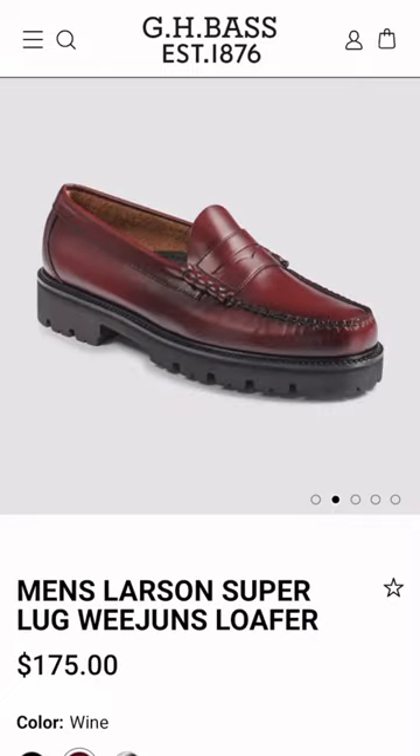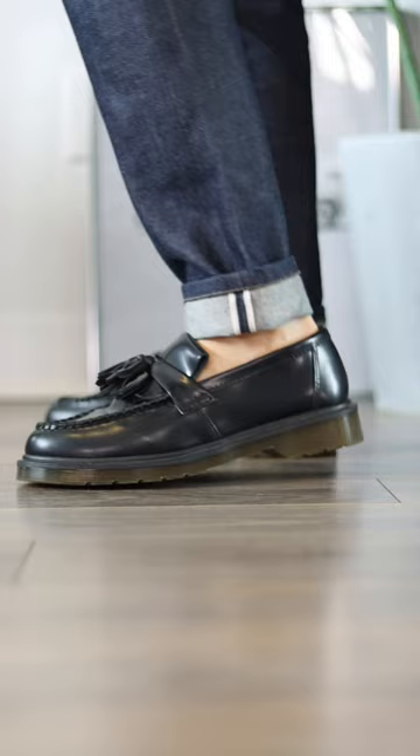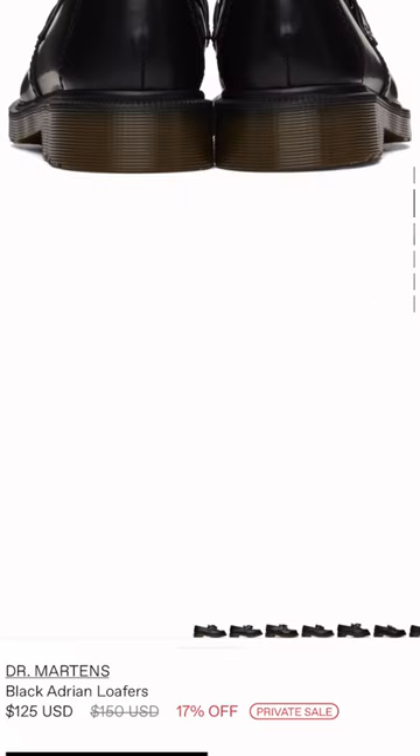These are the GH Bass Super Lug Weijin Loafers in the color Wine — they'll run you about $175. For a cheaper option, I highly recommend the Doc Martens Adrian Loafers. These have an even thicker outsole, perfect for the fellow short kings out there. These are often discounted and can be found for $125.